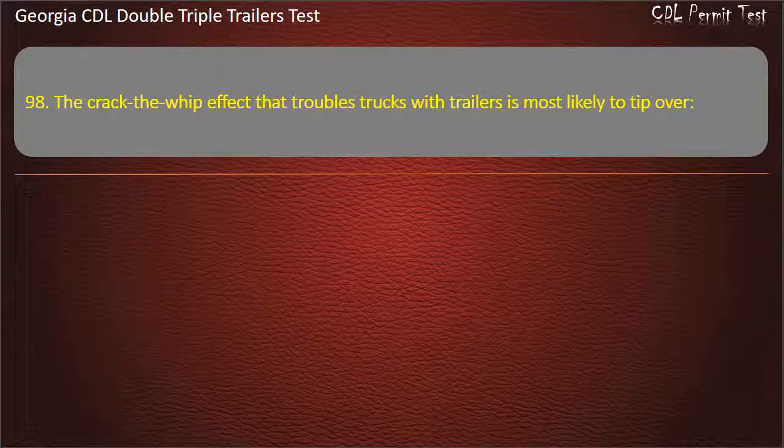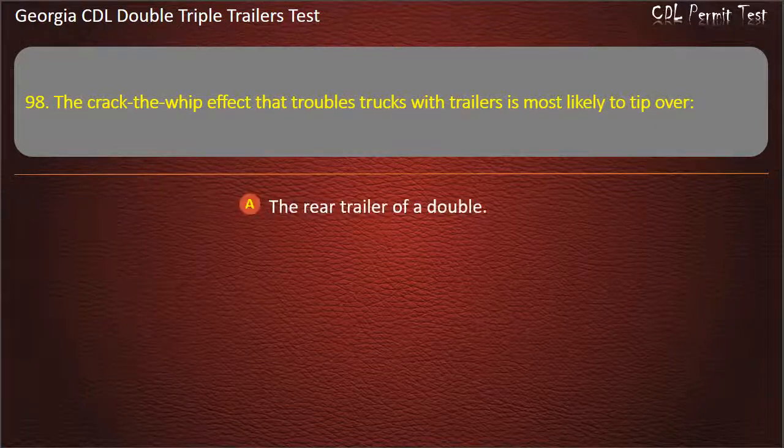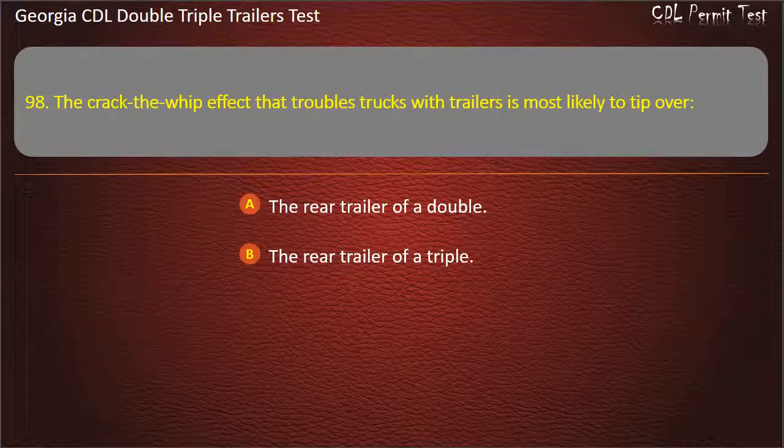Question 98: The crack-the-whip effect that troubles trucks with trailers is most likely to tip over which trailer? Options: The rear trailer of a double. The rear trailer of a triple. A full trailer behind a truck. Answer: The rear trailer of a triple.